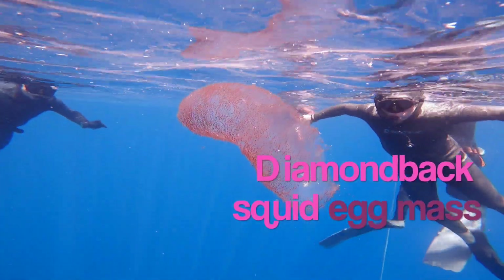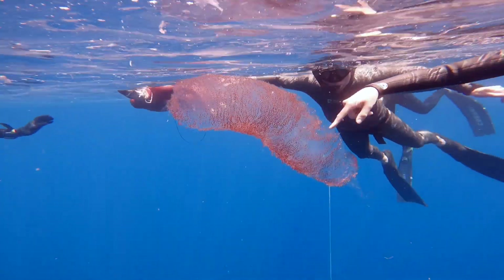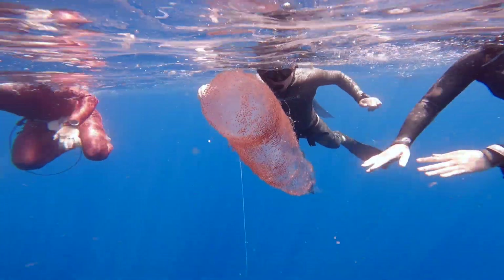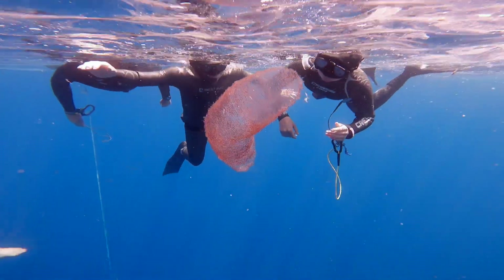We saw something unusual after one of our freediving sessions — the diamond bug squid egg mass. Of course no one knew what it was at first, but searching through the internet afterwards helped a lot.